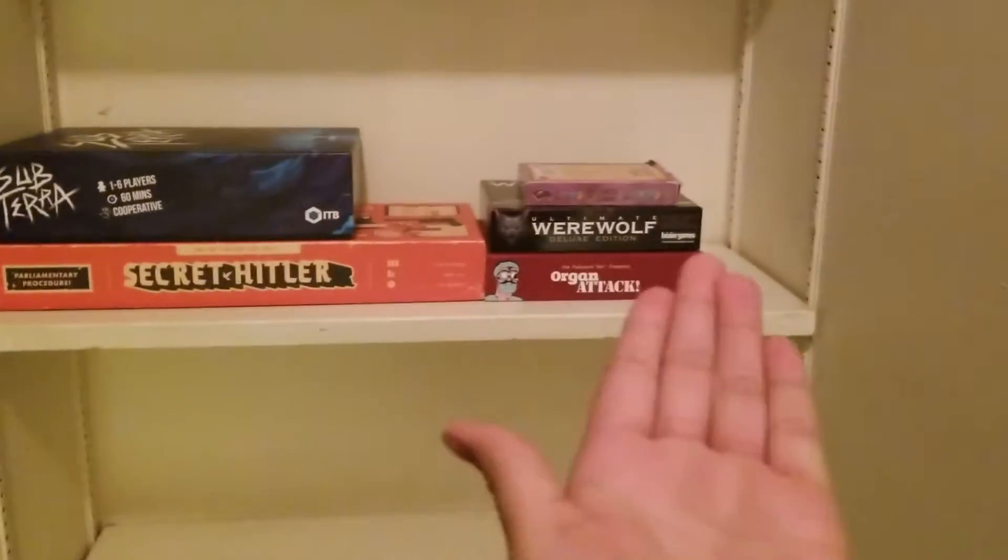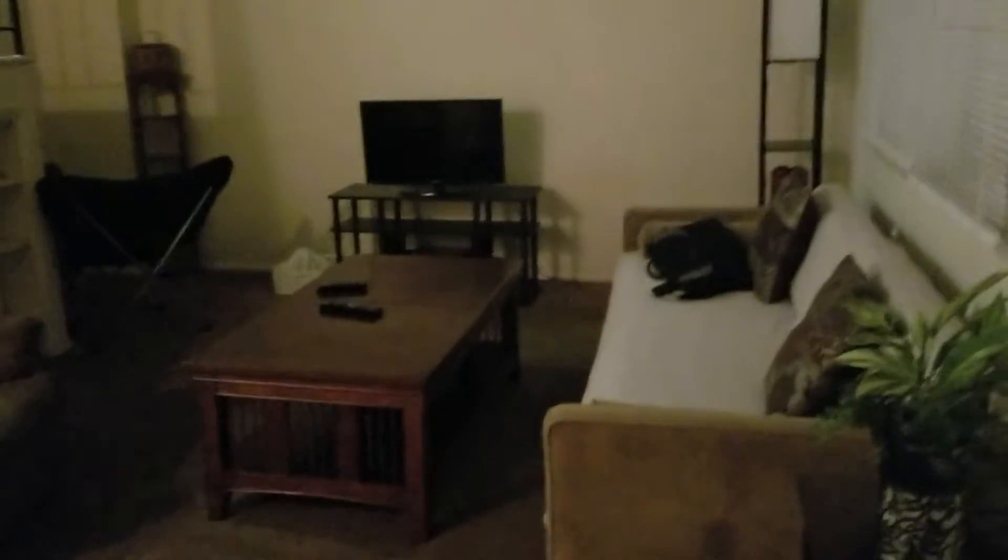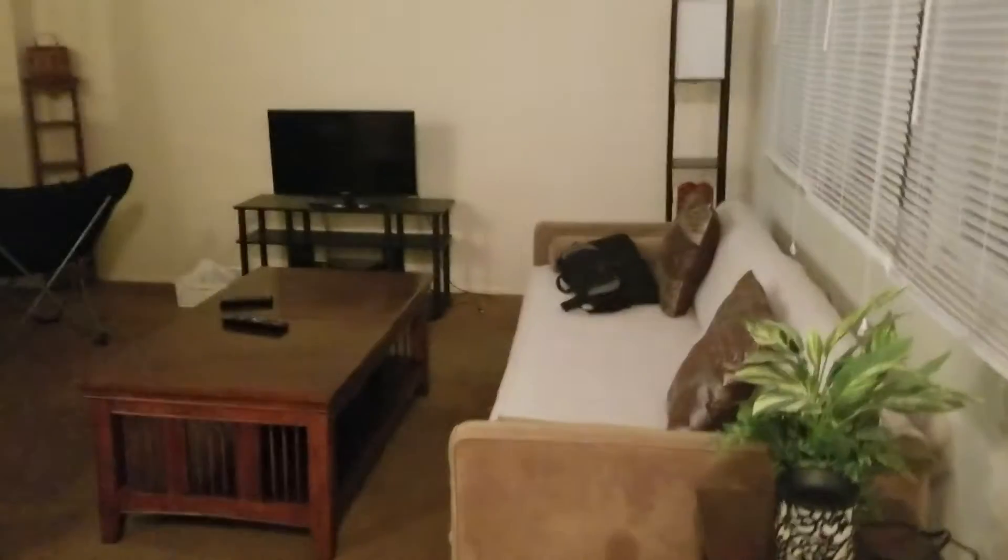So here's upstairs — got the light on. Here is my game shelf, lots of room for games so I need games. Here's the upstairs living room, it's much more cozy in here. Here's the upstairs front — or back door — it doesn't open because the doorknob will fall off. Here's a closet.